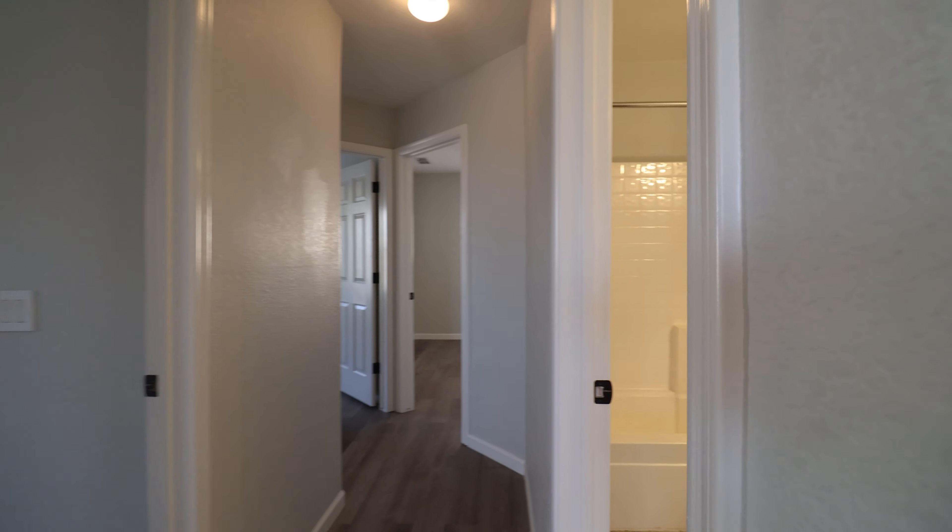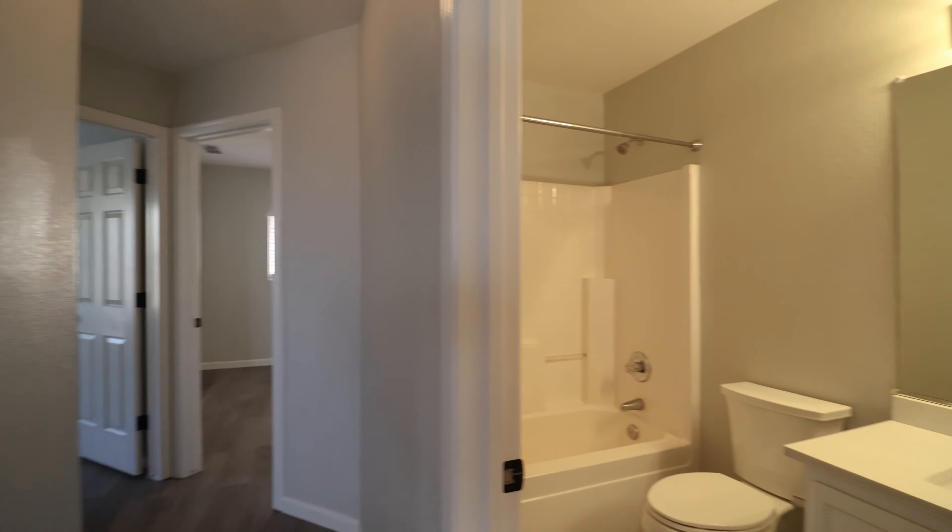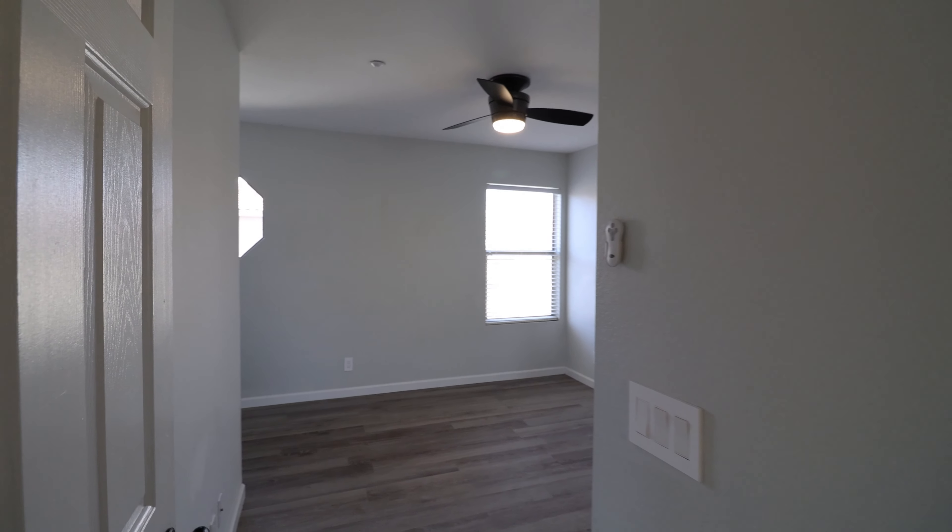Here we have a full bathroom on the second level, and as you can see, the bedrooms have ample closet space to fit all your belongings.